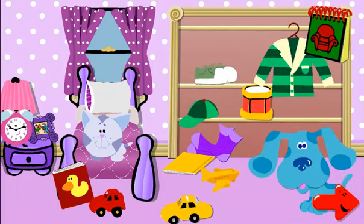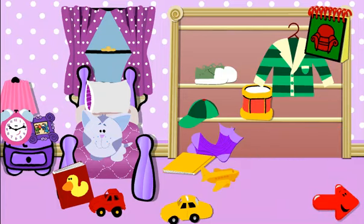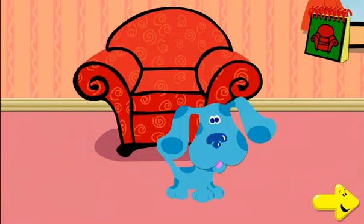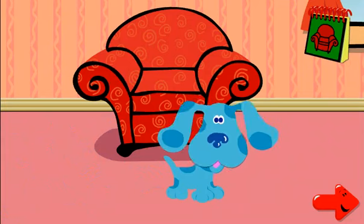Which way should we go? This way? Okay. Let's go. This way? Okay. Let's go.